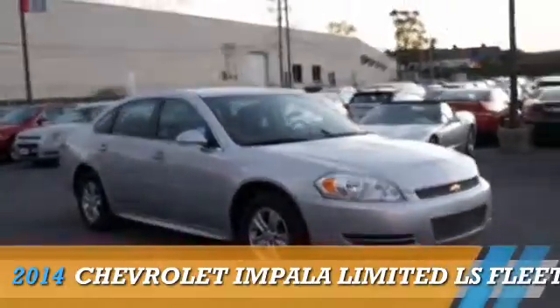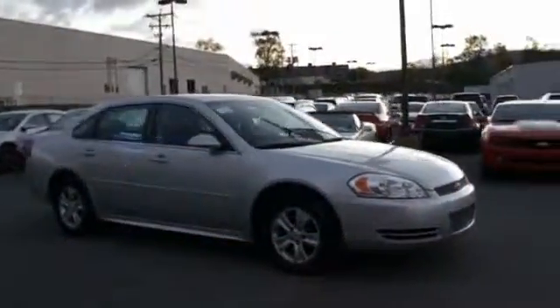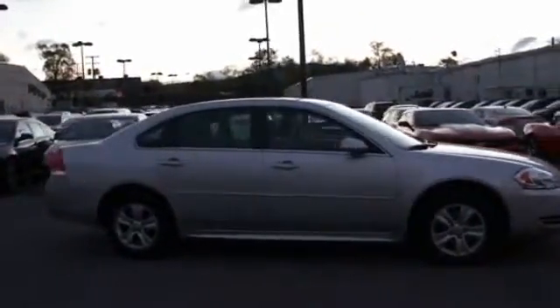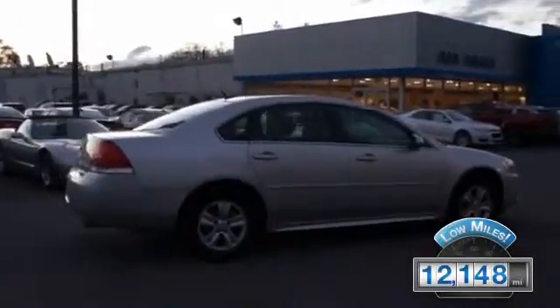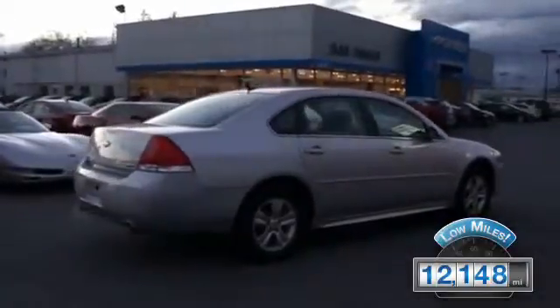Presenting the 2014 Chevrolet Impala Limited. It's powered by Front Wheel Drive, a 3.6 liter 6-cylinder engine, and a 6-speed automatic transmission. With fewer than 15,000 miles, this vehicle has a long road ahead.